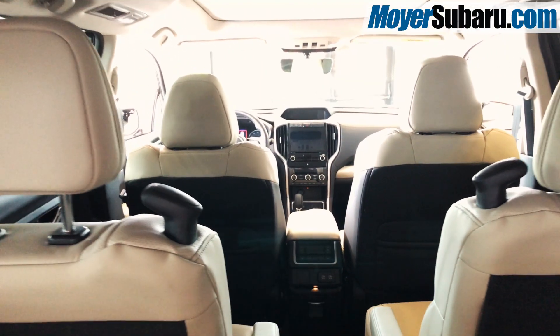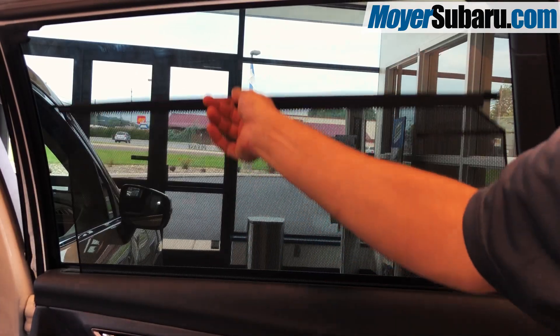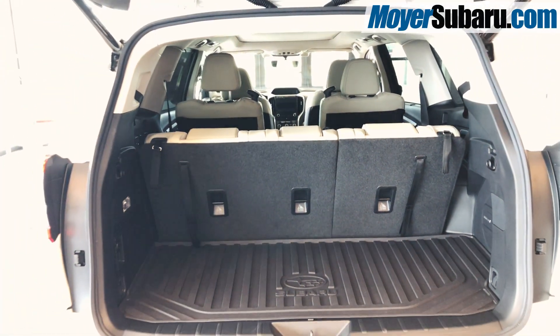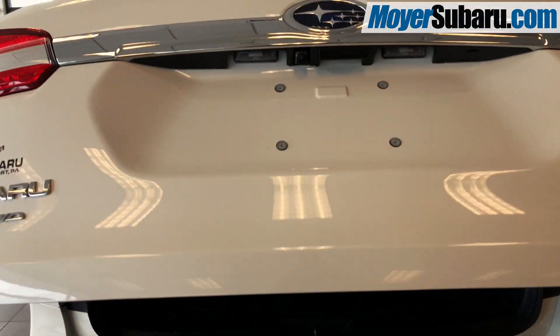The Ascent has more passenger and cargo space than the competition. It has 19 cup holders and available sun shades, and you have your choice of a bench seat or captain's chairs in the middle. There's so much value built into the all-new three-row Subaru Ascent.